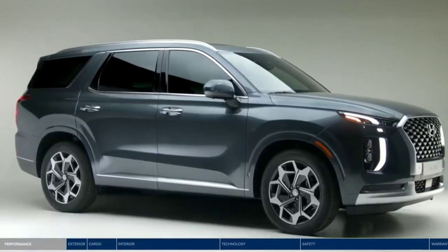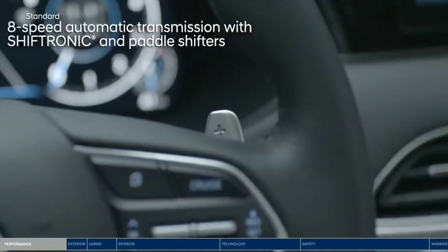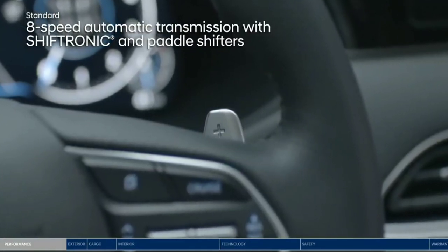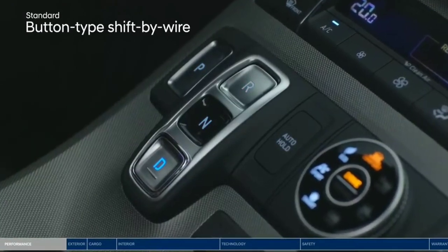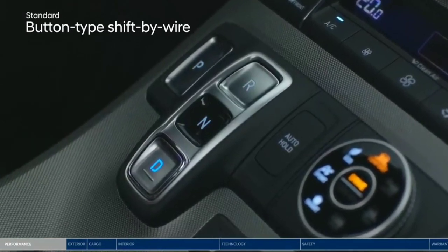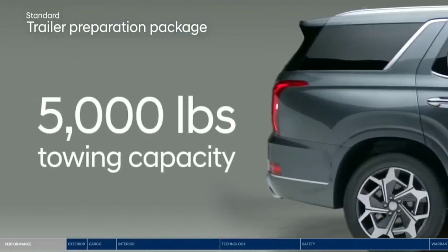The Palisade is ready to move you with a dynamic 3.8-liter GDI engine paired with a smooth-shifting 8-speed automatic transmission with steering wheel-mounted paddle shifters. The traditional gear shifter has been replaced with intuitive buttons to allow for a clean look and maximized storage space. Put the powerful 262 pound-feet of torque to good use with a trailer preparation package that offers up to 5,000 pounds of towing capacity.